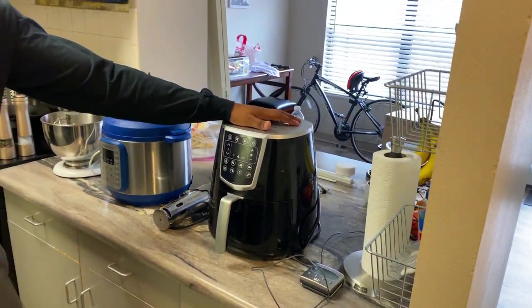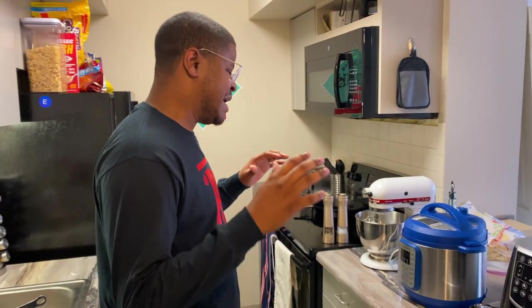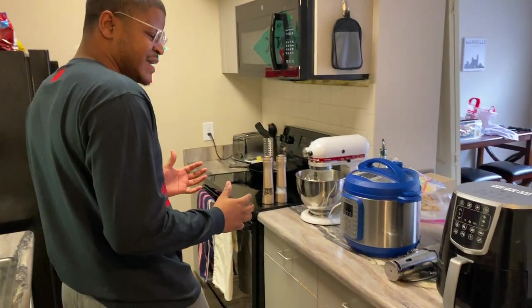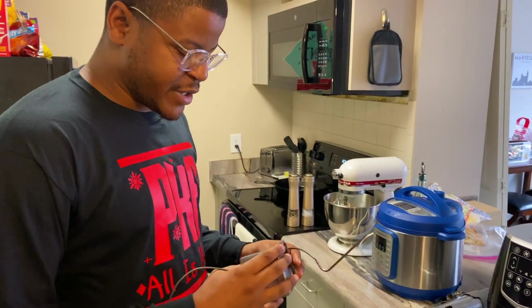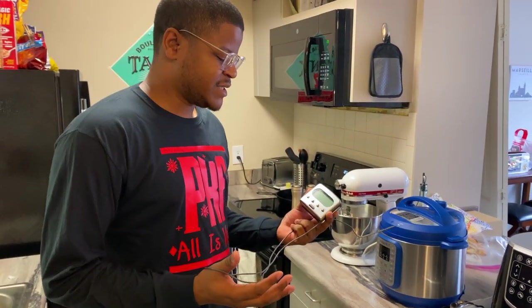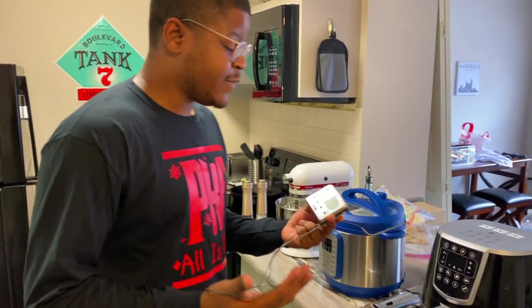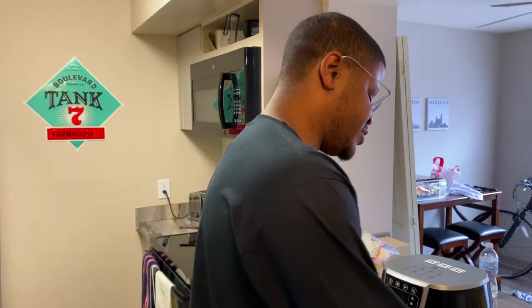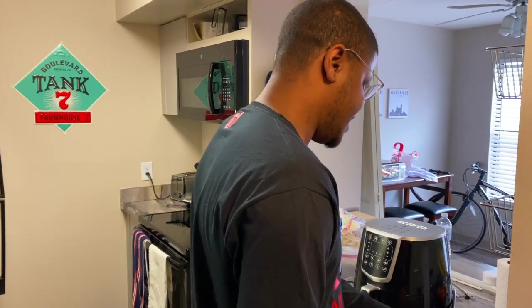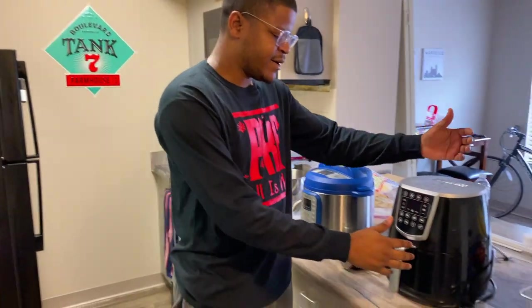Moving on to the kitchen, which is probably the most important place in the house — you've got to eat well. First up, the thermometer. If you don't have a thermometer in your kitchen, get one. It'll save you so much trouble when you're cooking meat, steak, burgers, whatever. A good thermometer makes sure you get your food cooked to the perfect temperature and ensures you're not eating anything undercooked or overcooked.